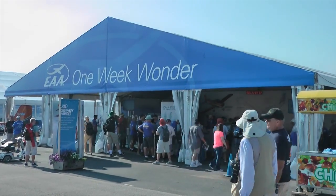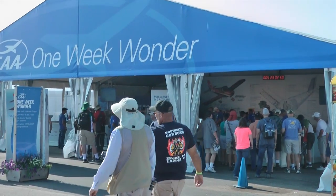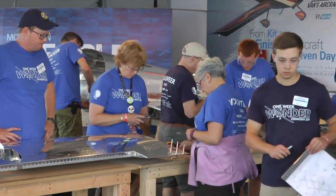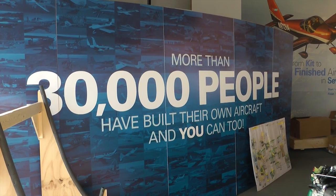Welcome back to Tip of the Week. We have yet another installment from Oshkosh EAA 2018 where we're going to take a look at the One Week Wonder — an opportunity for all of us to see how a popular kit aircraft is built in just one week by a handful of volunteers. It shows us that these kits can be put together relatively quickly, right before our own eyes in almost time-lapse speed.